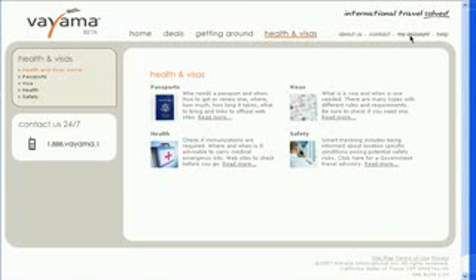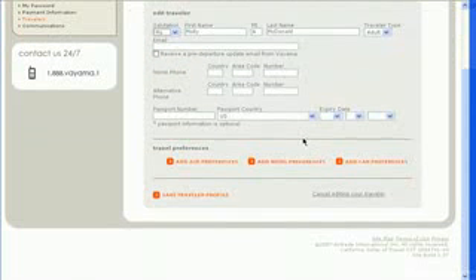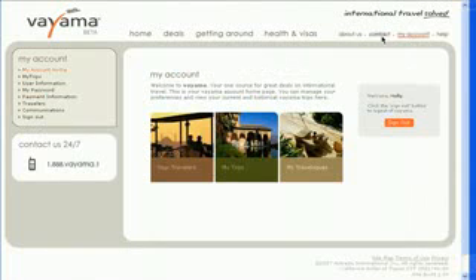If you sign up for Viama, you can keep track of your travelers, which is really nice if you're in charge of a trip and you want to store air, hotel, and car information for different people. All of your trips are stored here, and you can create a travel log of your own with the help of travelpod.com.